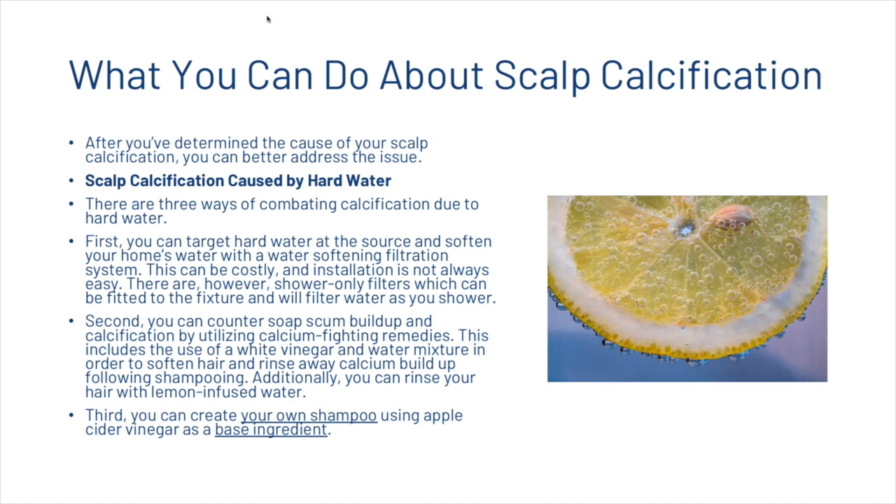So what can we do about scalp calcification? After determining the cause, you can better address the issue. For scalp calcification caused by hard water, there are three approaches. First, target hard water at the source by softening your home's water with a water softening filtration system — though this can be costly. There are also shower-only filters that attach to the fixture. Second, counter soap scum buildup using calcium-fighting remedies such as a white vinegar and water mixture to soften hair and rinse away calcium, or rinse with lemon-infused water. Third, you could create your own shampoo using apple cider vinegar as a base ingredient.